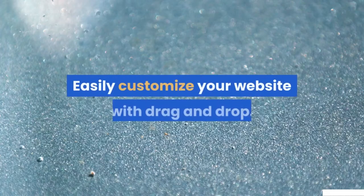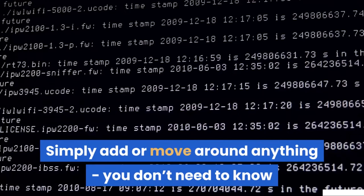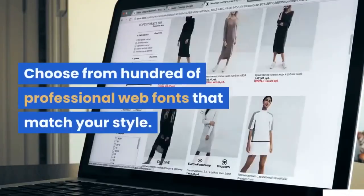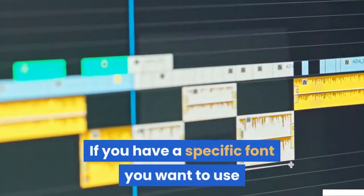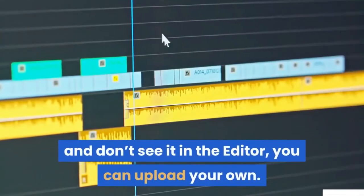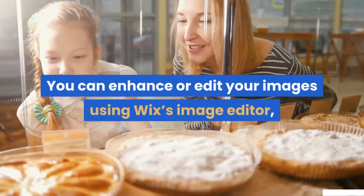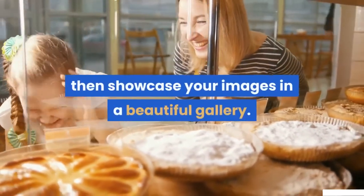Easily customize your website with drag and drop — simply add or move around anything. You don't need to know code to make your website look exactly the way you want. Choose from hundreds of professional web fonts that match your style; if you have a specific font and don't see it in the editor, you can upload your own. Easily add your own images and videos or browse the free Wix collection, then showcase your images in a beautiful gallery.